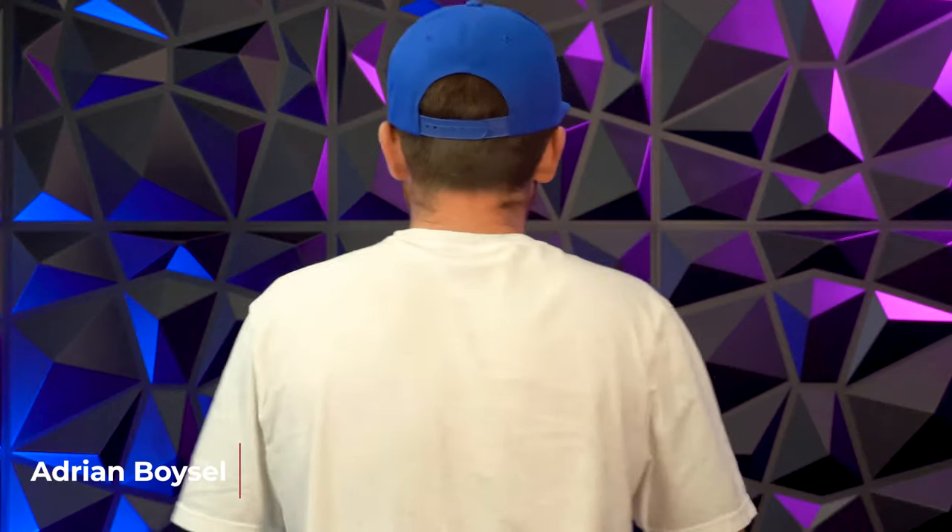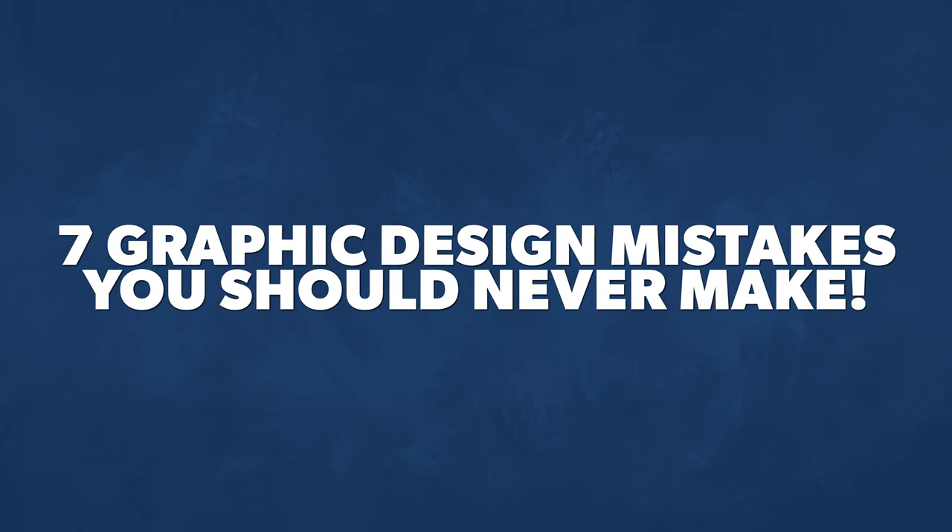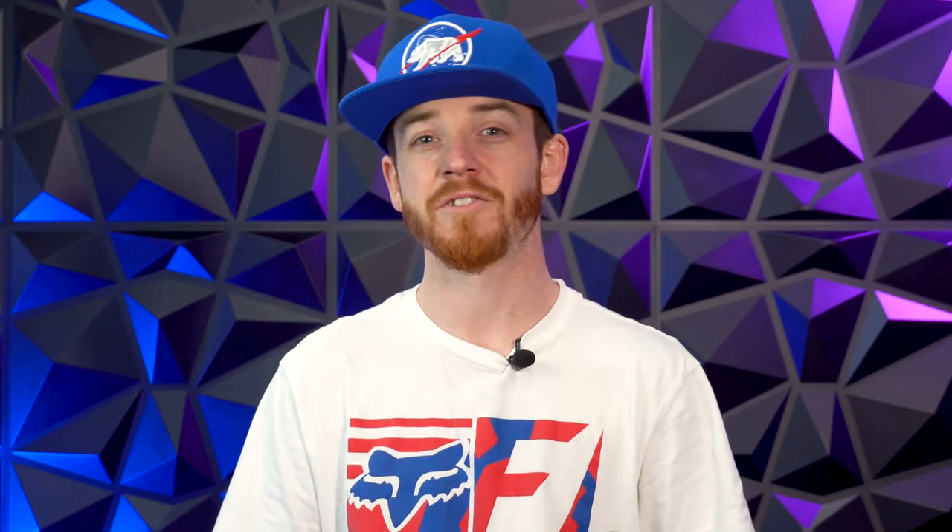Seven graphic design mistakes you should never make. If you're a graphic designer, your income and your success is dependent upon your skills, and a lot of graphic designers don't understand design principles. You're probably stressed out because you're not getting enough graphic design work — it's probably because your graphic design skills are not up to par, or there are some basic mistakes you're making that could cost you more work.